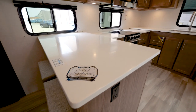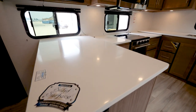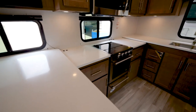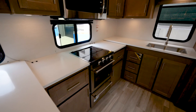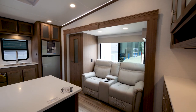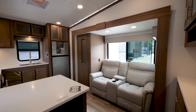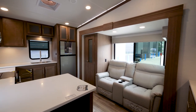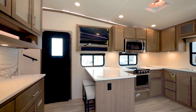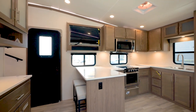One of the most impressive features on the 24RK is the amount of solid surface counter space we have in a coach that is under 30 feet. We're extremely proud of it. You'll find so much solid surface counter space available in the back, and just below that we have two bar stools that give you a great dining area.